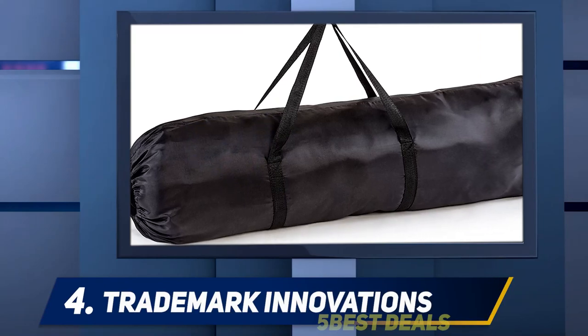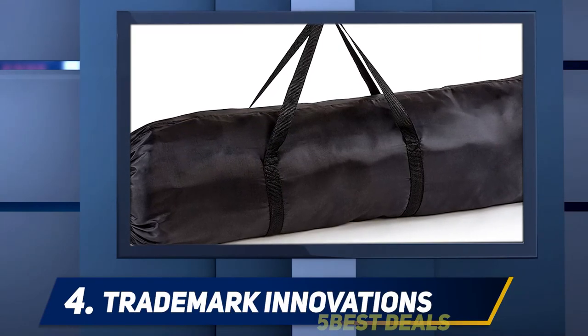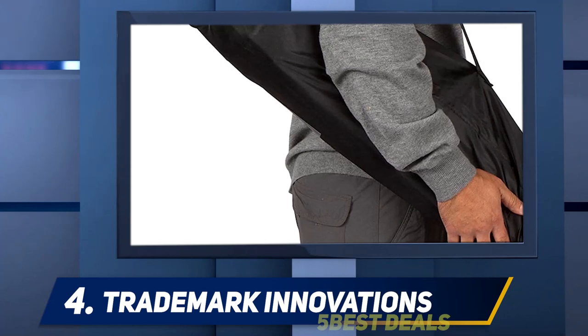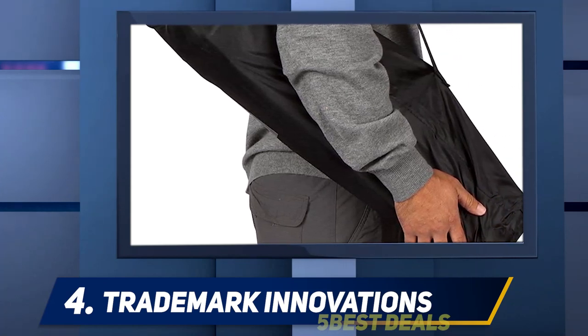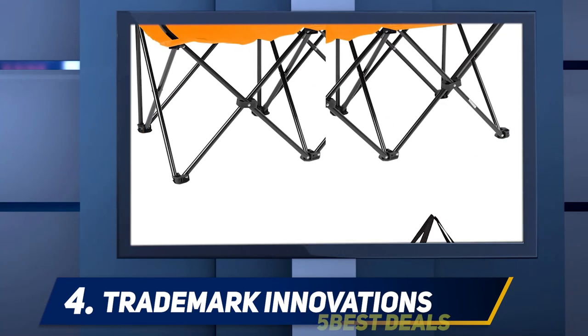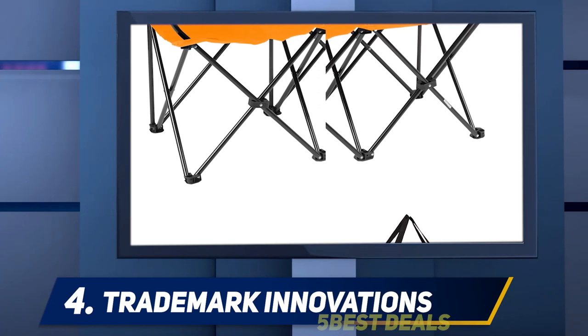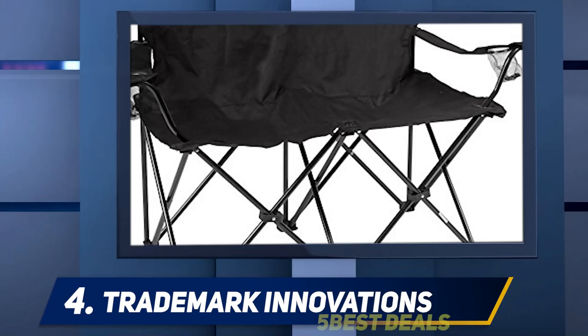At number four: Trademark Innovations. Lots of customers say they can comfortably share this double camping chair with partners, children, and even dogs. 'My boyfriend and I love this thing,' writes one reviewer who has used it with her partner for everything from Euro Cup block parties to beach trips. 'It seems to be sturdy, love the cup holders with netted bottoms, is fairly lightweight, and there is plenty of room for two adults to sprawl out.'